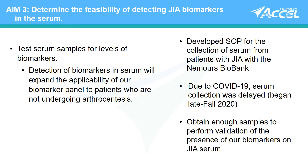In addition, as patients are being sent for joint injections, we are obtaining paired synovial fluid and serum samples for correlation of biomarker levels. Thank you so much for your attention today.